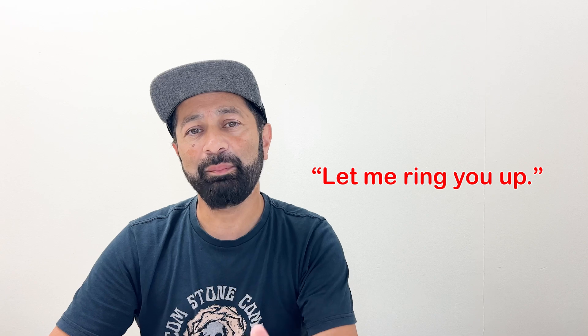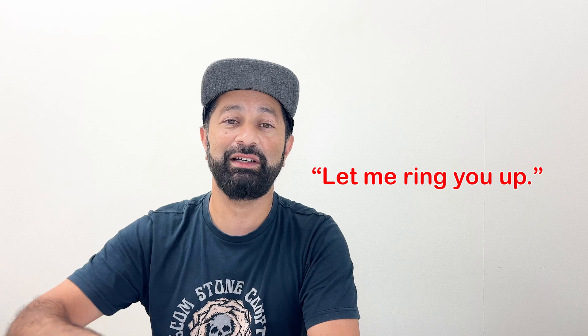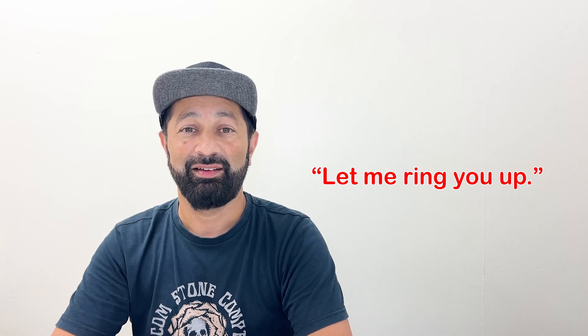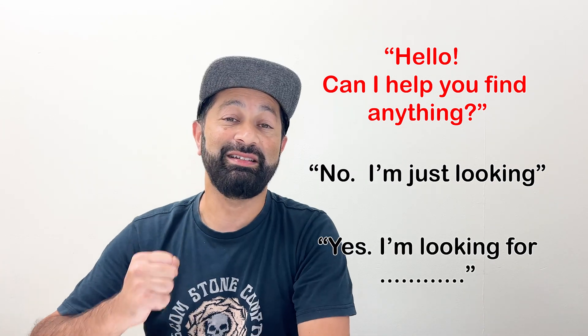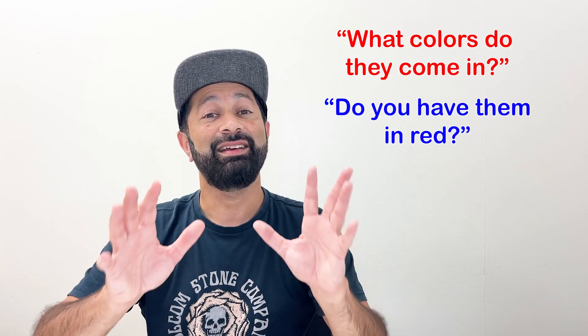The last phrase I'll go over today is one the store clerk will say when you decide to buy something: "Let me ring you up." This means they will go to the cashier, put your item in, and tell you how much you have to pay. These are not all of the phrases you'll hear when shopping, but they're probably the most important and most useful.